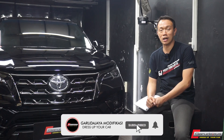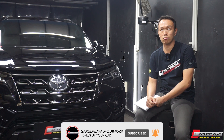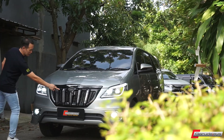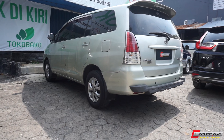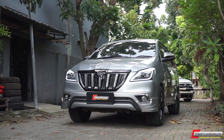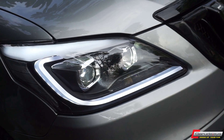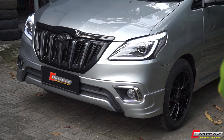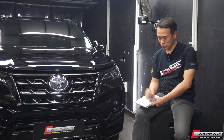Hal-hal lain yang saya dapatkan dari YouTube channel ini yang cukup mengejutkan, review dari Innova lama ya guys yang kita modif ke 2015 — ya itu face lift-nya — view-nya udah 700 ribuan dan terus bertambah.